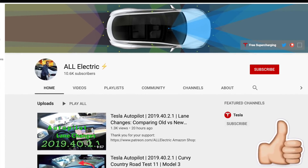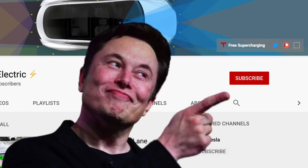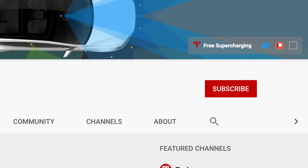I hope you guys liked this video. If you did, please give it a thumbs up, share it with a friend, and don't forget to hit that subscribe button. I'll see you in the next one.